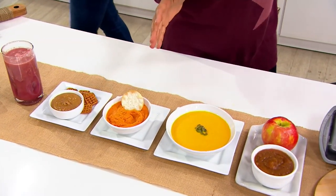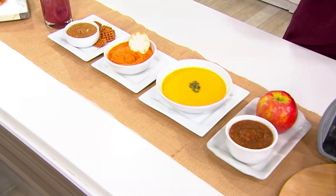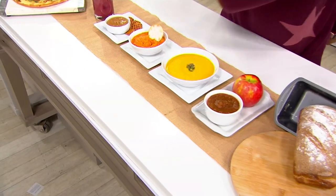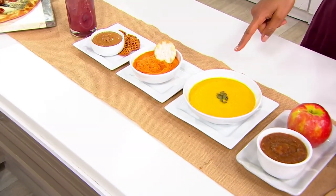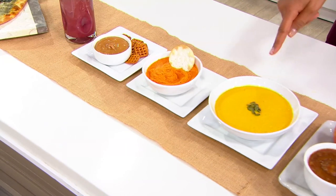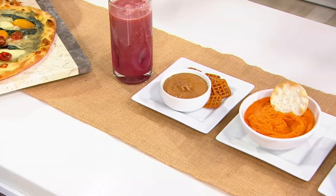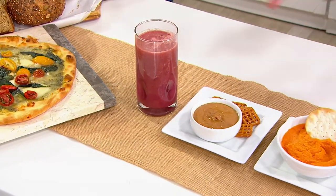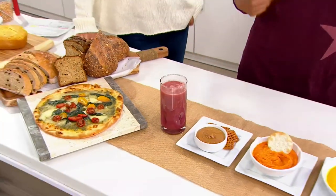15,000 of these Vitamix Explorians have already been picked up today. Because it's a 16-in-1. Can you make bread? Yes, you can. Can you make applesauce and baby food? Just did it. How about butternut squash soup? Yes, soup in six minutes. How about hummus? Delicious hummus. One of my favorites — peanut butter, with only peanuts. That's all you need. And smoothies. It is a 16-in-1.